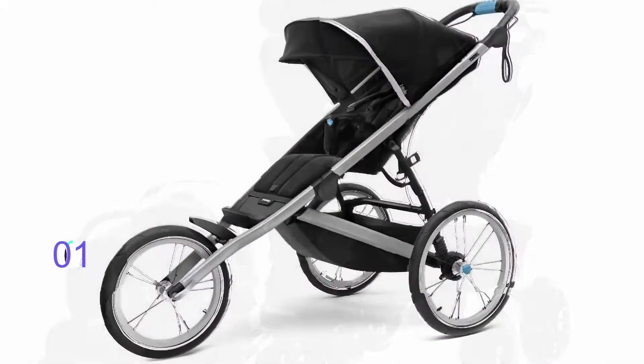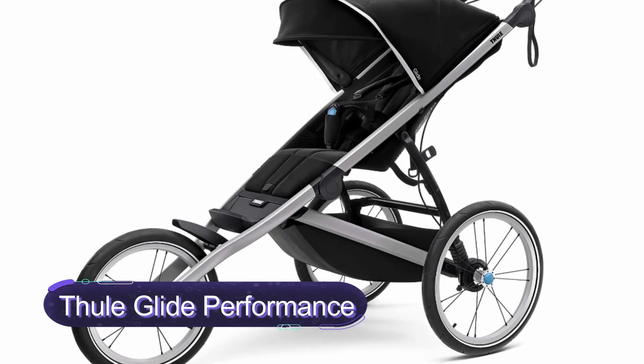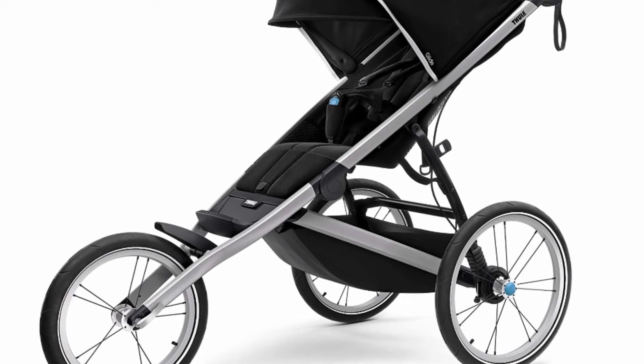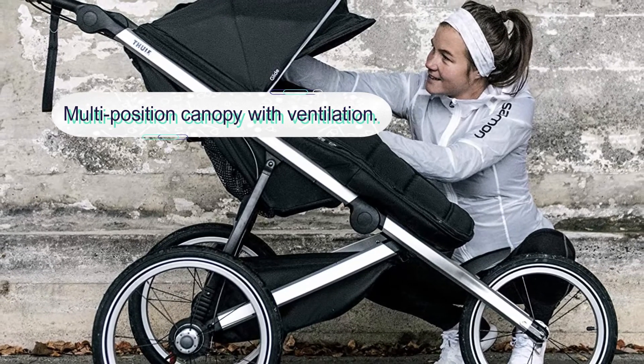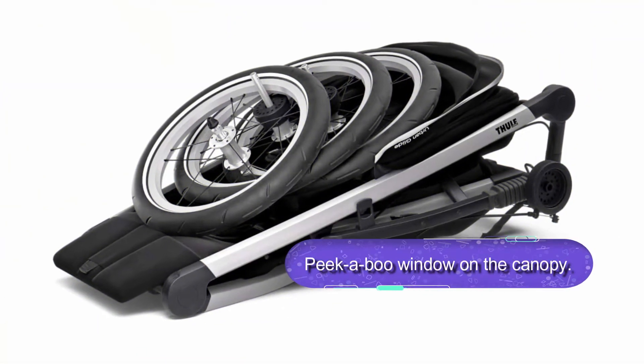Number one: Thule Glide Performance Jogging Stroller. This is our final choice for the best jogging stroller, with large 18-inch rear wheels and 16-inch front wheels, making it a suitable stroller for running and jogging. You need to lock the front wheels when jogging to prevent wobbles. It is easy to fold with one-hand operation, allowing for easy storage and transportation. The stroller also features an ergonomic and adjustable handle to offer users the ideal push angle.